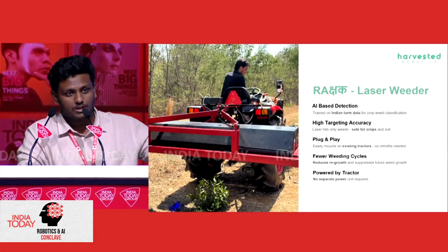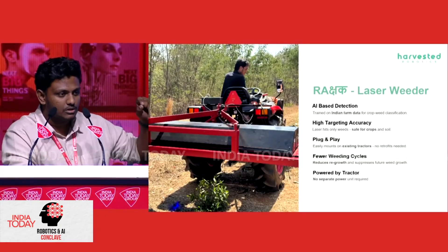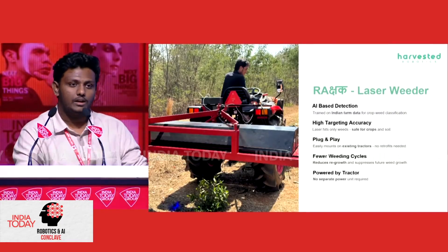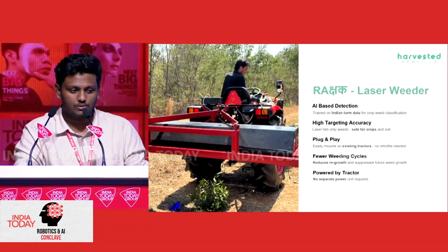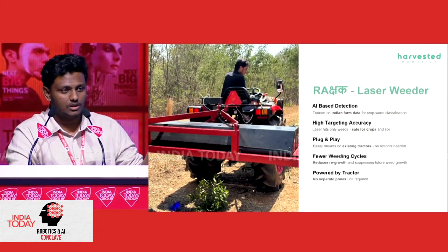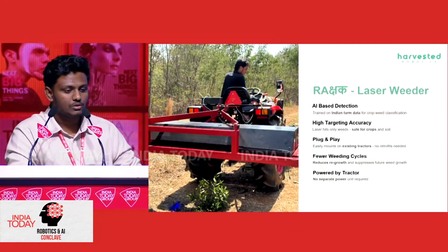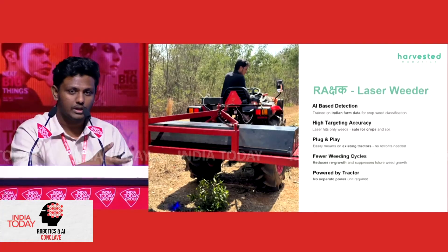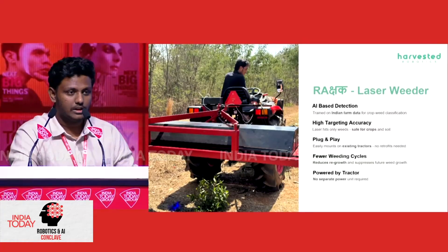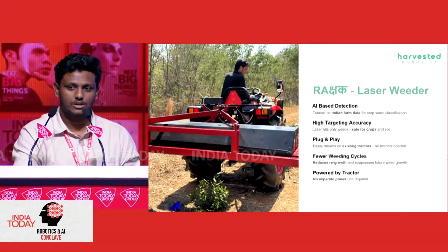We are also powered from the tractor itself. We have cameras and lights looking down on the crops, detecting them. We have very high targeting accuracy and can attach to any tractor. Using our technology, we're eliminating the use of chemicals, and we only need one person to drive the tractor across the farms. We do weeding in real time, and the entire system doesn't require any batteries because it's directly powered from the tractor.